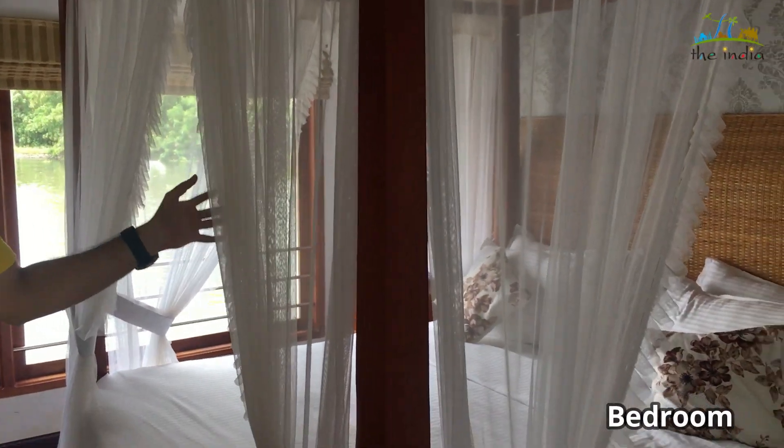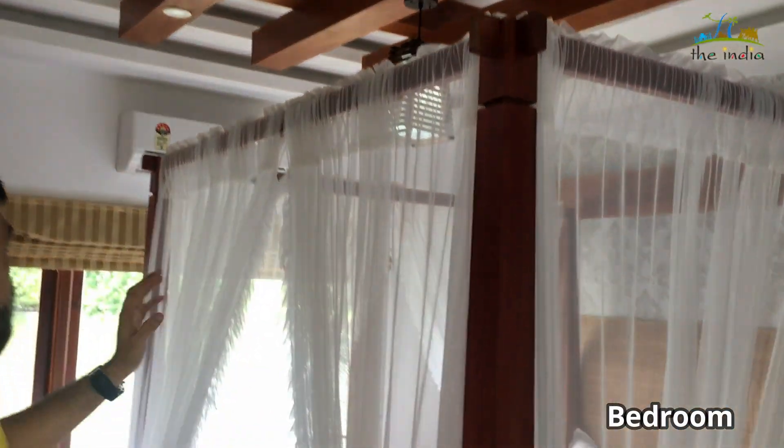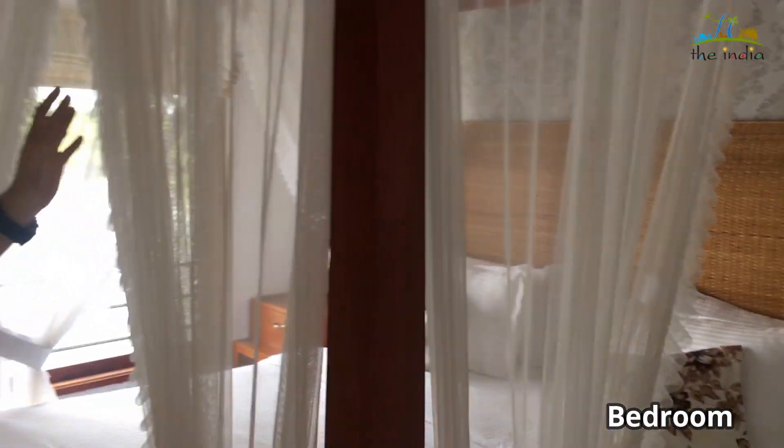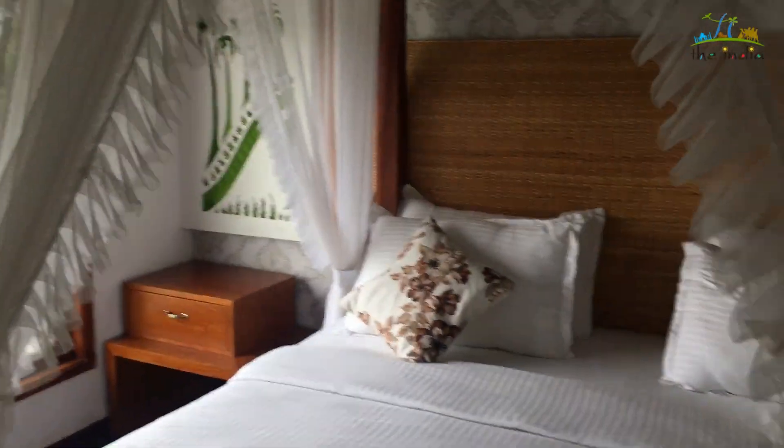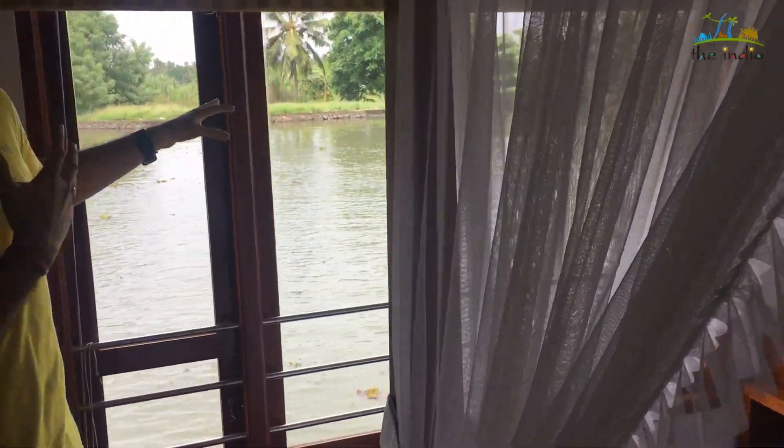This is a very beautifully designed bedroom, which is also fully air-conditioned. Here you can also have a view of the lake from the window.